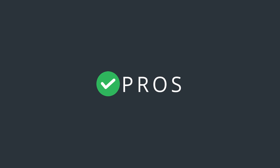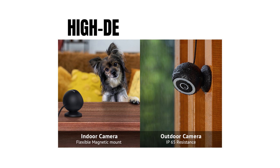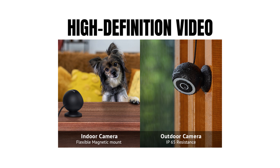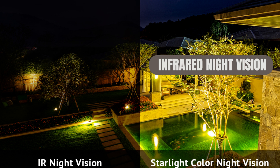Pros of LaVue 4MP security cameras outdoor-indoor. Wireless convenience: the absence of wires makes installation and setup a breeze, providing flexibility in camera placement. High-definition video: enjoy clear and sharp 1080p HD video quality, ensuring accurate visual identification. Infrared night vision: reliable night vision capabilities allow for non-intrusive surveillance in low light or dark conditions.